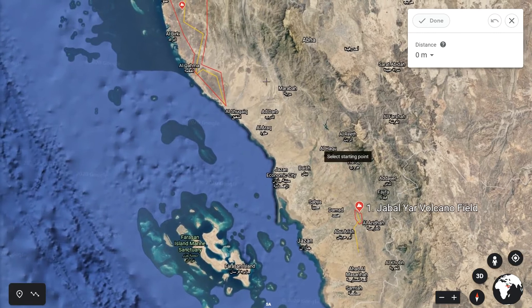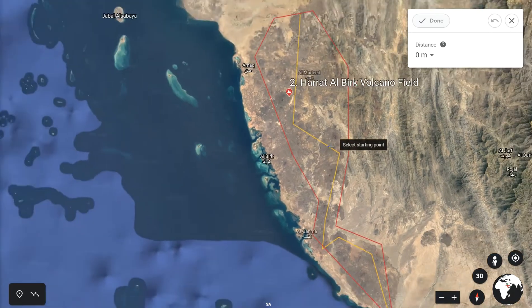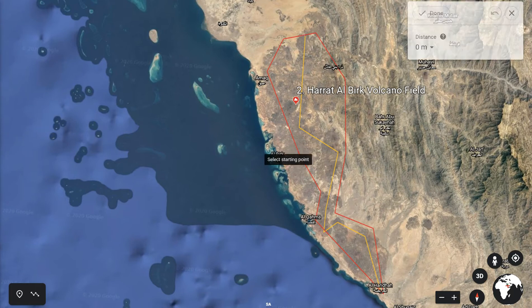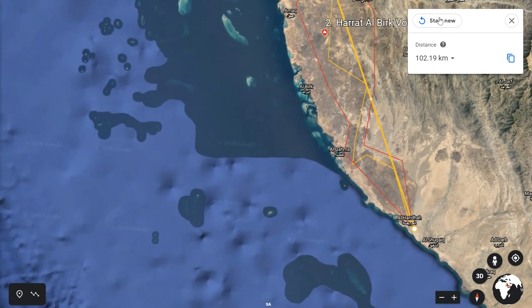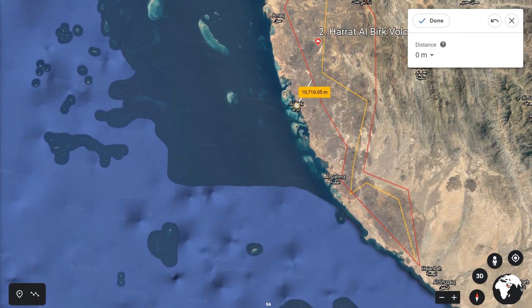Number two, going north, is a small Red Sea town called Birk. It's called Hratt al-Birk. The volcano itself is 100 kilometres long. The volcano field begins near the small town of Birk and extends for 100 kilometres to the small town of Al-Haridha. The main town from which you can visit the volcanoes is Al-Birk, and it's about 25 kilometres to the volcano field from there.